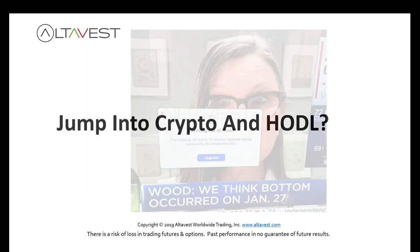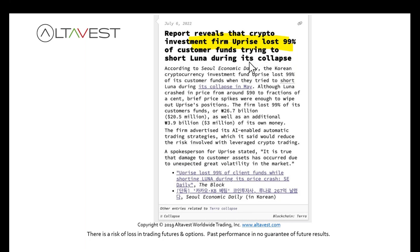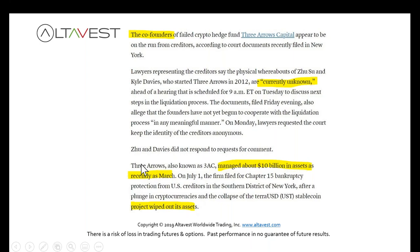Maybe jumping into crypto and just HODLing? One crypto investment firm lost 99 percent of customer funds. Another crypto hedge fund went bankrupt with investors trying to recoup their assets. The co-founders are missing — unknown whereabouts — they had 10 billion dollars in March and now they're wiped out. There's a lot of storytelling and narrative trading going on, and we're going to avoid that entirely.